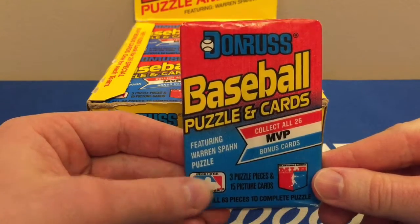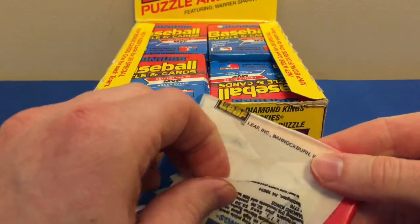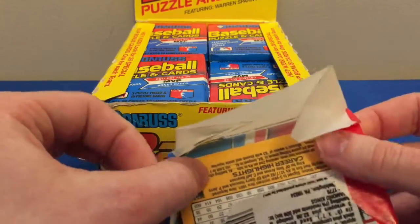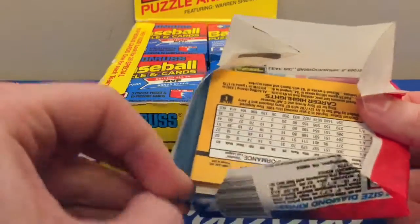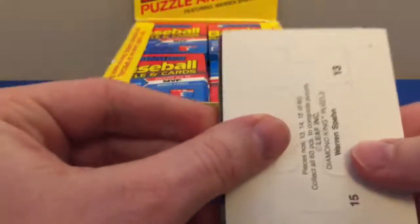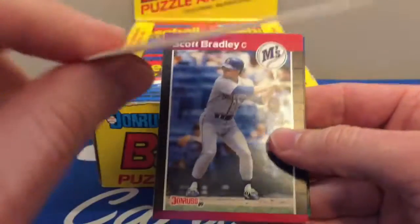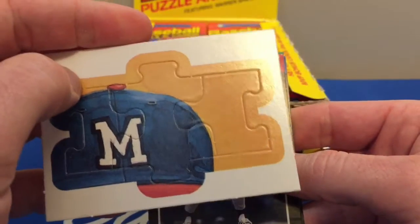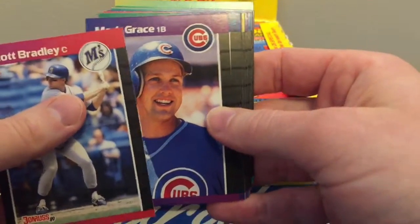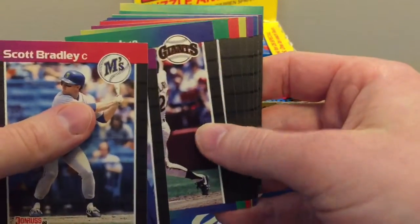Other good cards you could pull from this box would be Craig Biggio as well, and I'm drawing a blank on the rest of the rookie cards — I know there are probably a couple others. And of course you always get the very fun puzzle piece. I actually never built one of these puzzles myself.